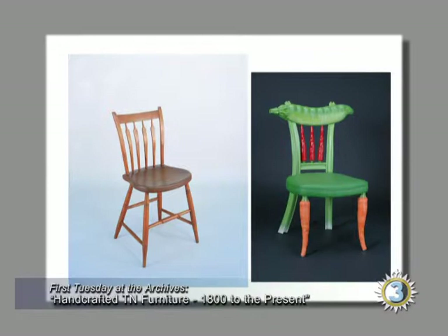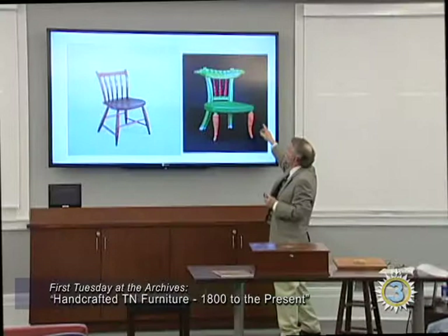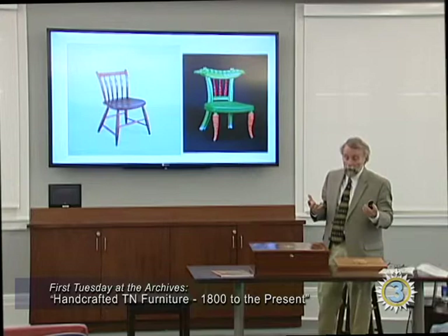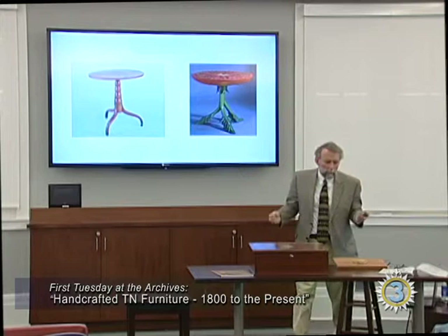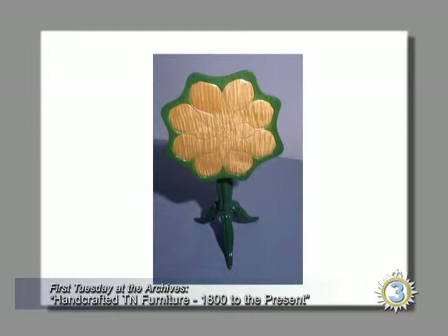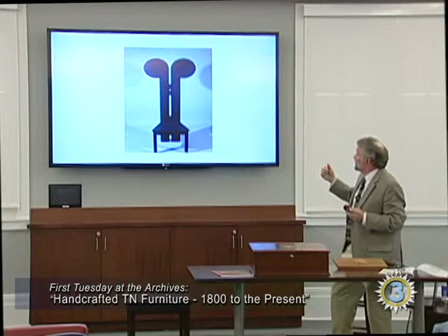Before and after: here's an 1820s arrow-back Windsor from Greene County, and here's a pepper-back Windsor made by Craig Nutt, who does vegetable furniture. He loves vegetables and gardens, and got the bright idea of making furniture to look like vegetables. There's this 1820s little tea table and his tomato table. Call Craig and he'll say 'I'm making a dozen lettuce chairs' — it's like talking to a greengrocer. But he's got pieces in the Metropolitan and the Smithsonian and is quite famous. Here's a tilt-top okra table.